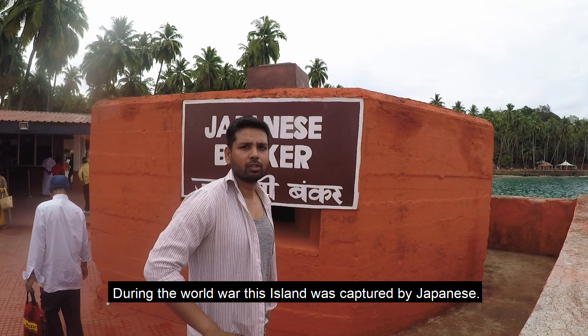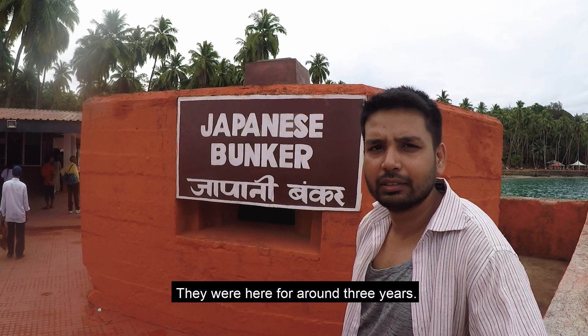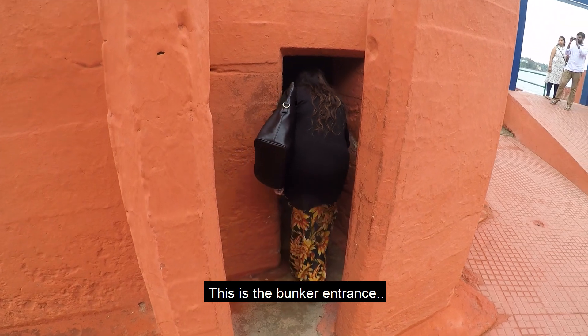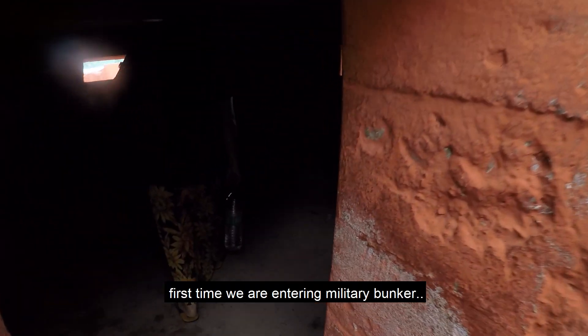During the world wars, this island was captured by the Japanese. They were here for around 3 years. Come have a look at this bunker — this is the bunker entrance. It's the first time we are getting into a literal bunker.